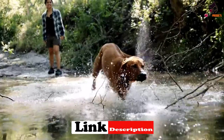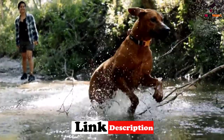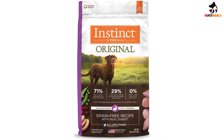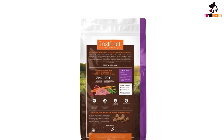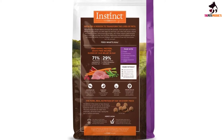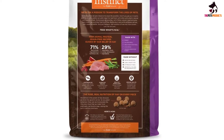The recipe contains probiotics to maintain your dog's healthy intestines and omega fatty oils for their skin and coat. It is suitable for dogs with food allergies and sensitivities because there is no grain content and no potato, soy, meat by-product meals, or artificial additives.